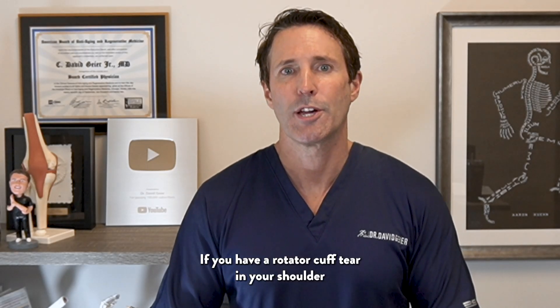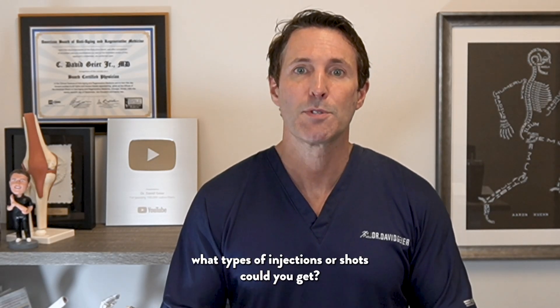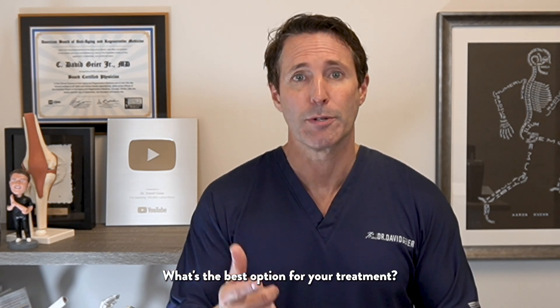If you have a rotator cuff tear in your shoulder and you want to recover from it without surgery, what types of injections or shots could you get? What's the best option for your treatment?